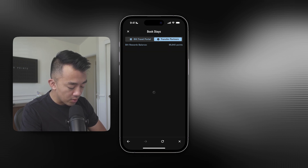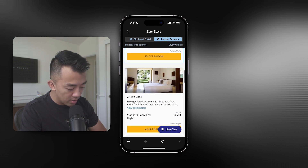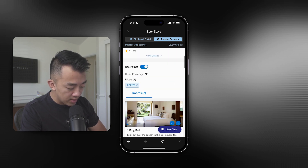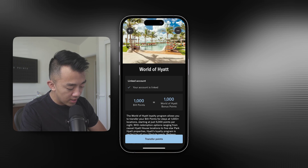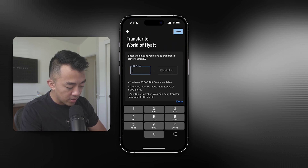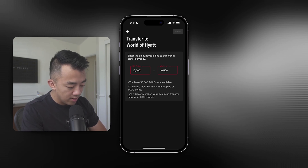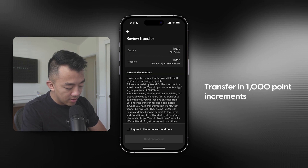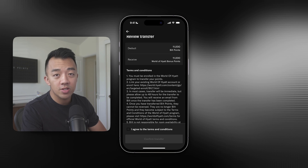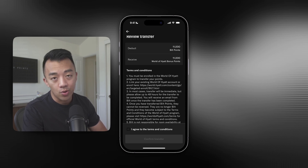So 10,500 Built points total. I can click on Browse Available Rooms, which shows me the types of rooms available — one king bed or two twin beds. Tapping the back button, I can go directly into my Built account and transfer the points to World of Hyatt. Click on Transfer Points, put in 10,500 points, and go through the process — you transfer points in 1,000-point increments. Tap Next and that's where I would complete the transfer.